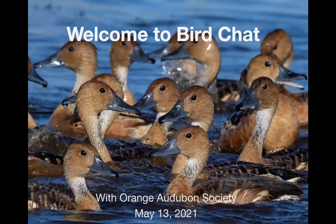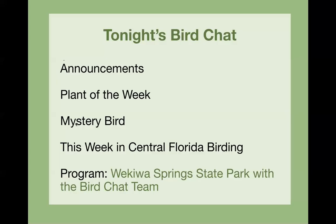We'll get going because we have a really full program about a park that we really love a lot, Wekiwa Spring State Park. We'll have some announcements, a plant of the week, a mystery bird, this week in Central Florida birding, and then the program — Wekiwa Spring State Park with the Bird Chat team.